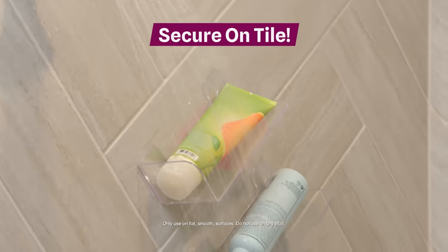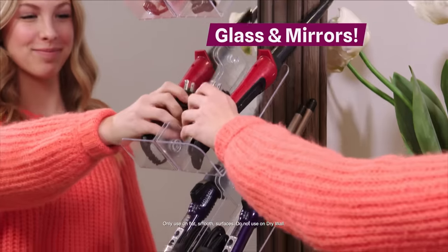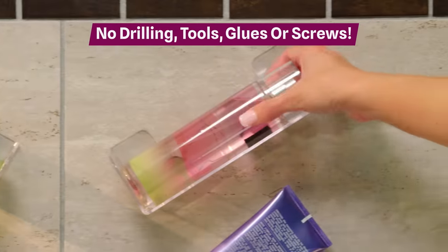Stackable grips sure and secure on tile, fibreglass, glass and mirrors. No drilling, tools, glues or screws.